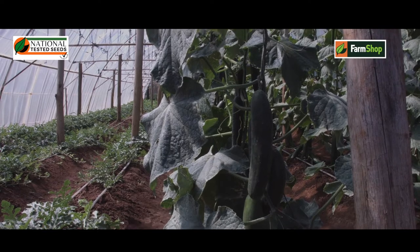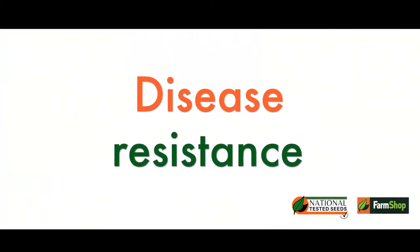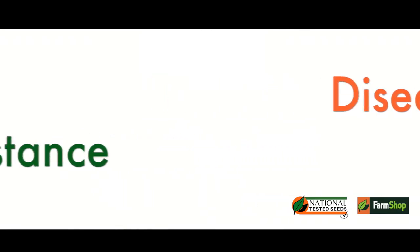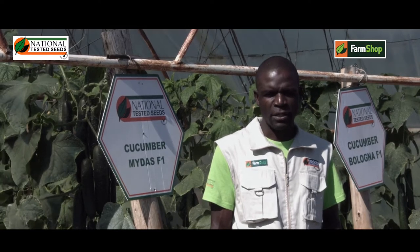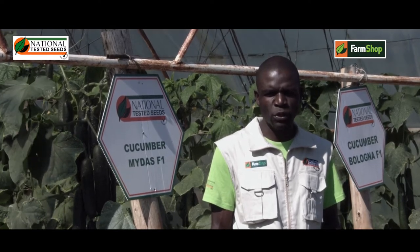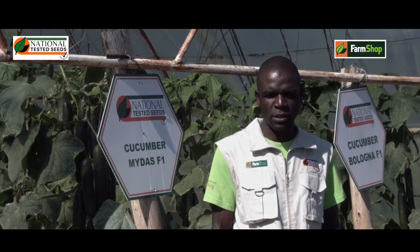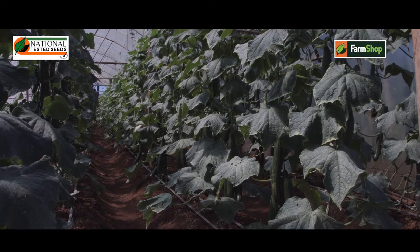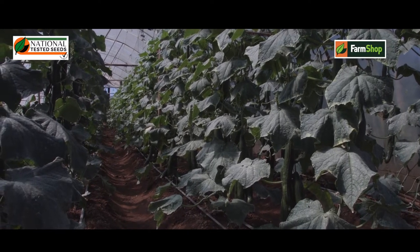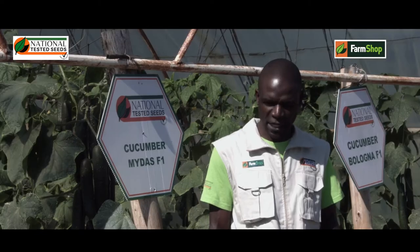The other feature which I'm more interested in: Bolona is tolerant to nematodes. You know, most of the soils are nematode infested, and this variety is tolerant to nematodes. If you want to get rid of nematode costs, why can't you just consider Bolona as your best English cucumber variety?